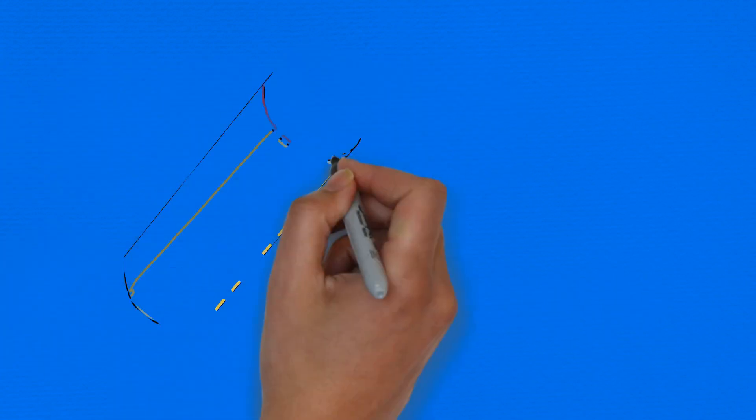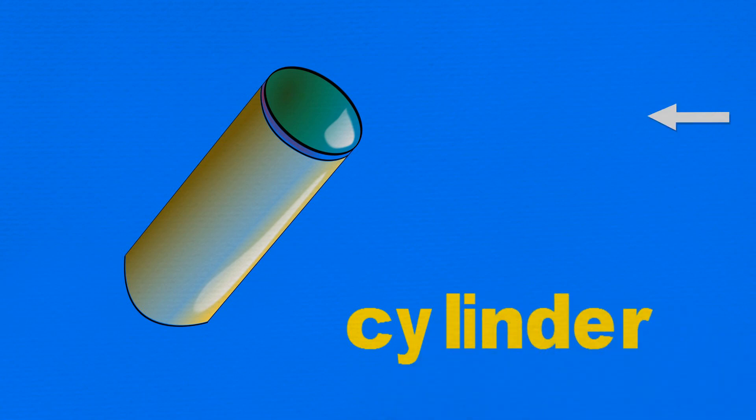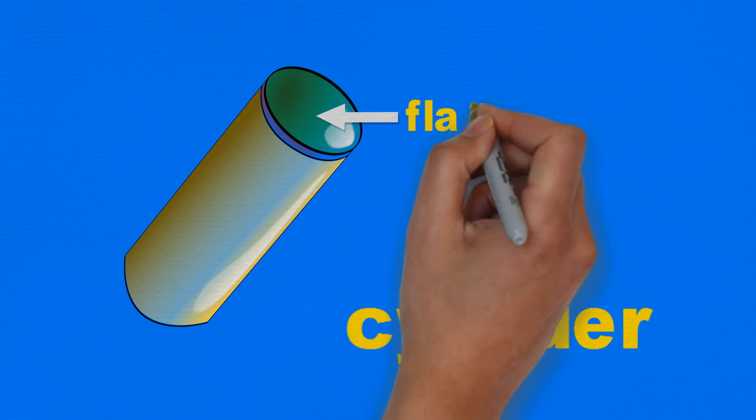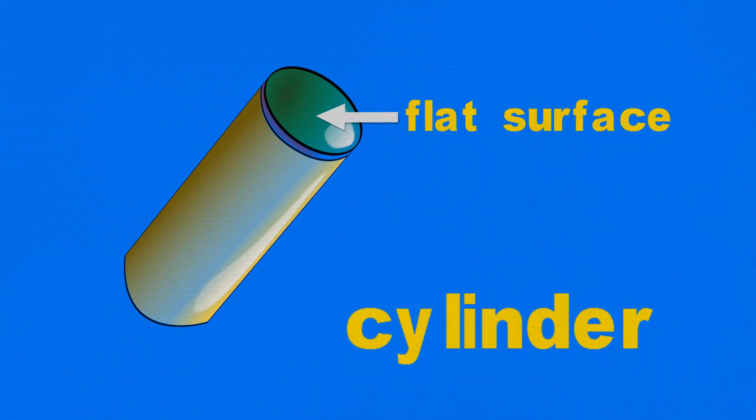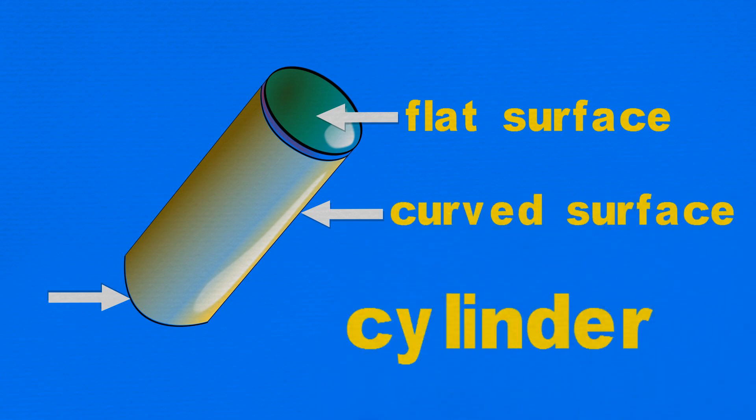The closed tube that the tennis ball came in is called a cylinder. You can see that this cylinder has two flat surfaces — that is the lid and the bottom of the tube — and one curved surface in between. Toilet paper rolls and tin cans are also cylinders.